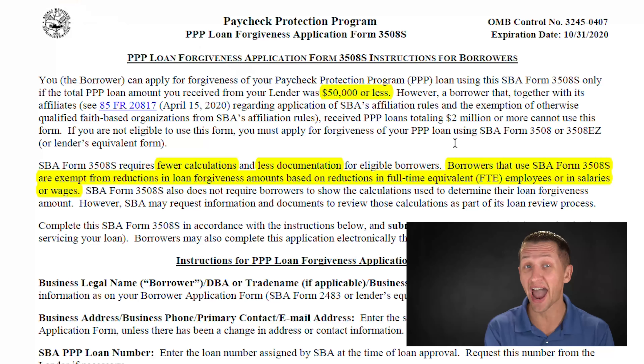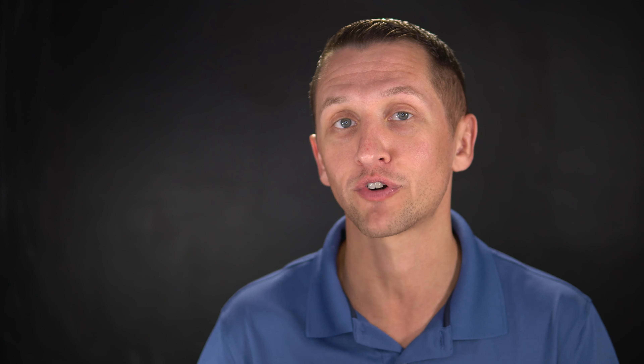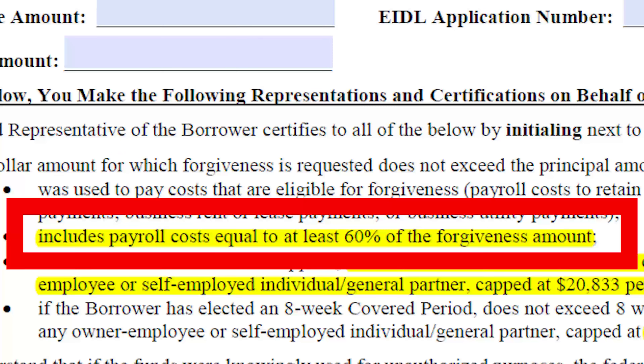What that means is, if actual payroll costs come out to 60% based on your calculations, you don't have to reduce forgiveness just because you furloughed somebody, laid somebody off, or reduced somebody's hours — as long as the total payroll amount was 60% of your loan forgiveness amount. Note that it's 60% of whatever you're asking for forgiveness, not 60% of your original PPP loan amount. There is a difference there.